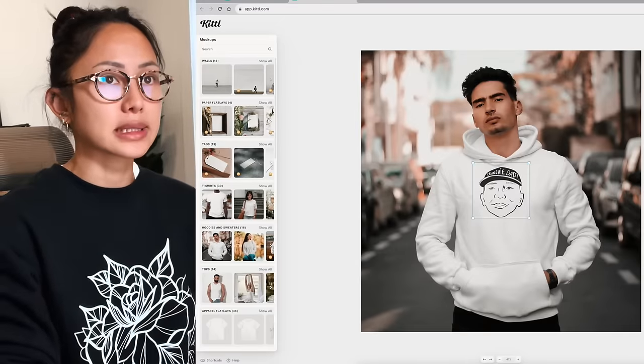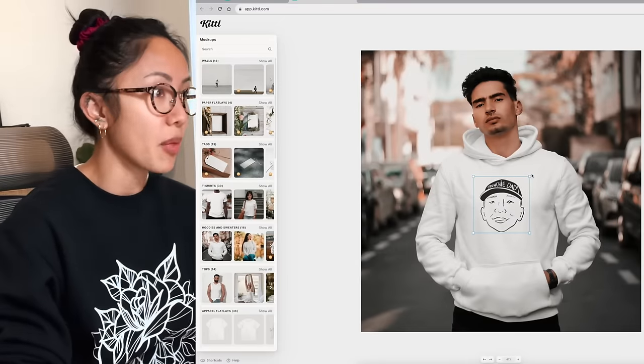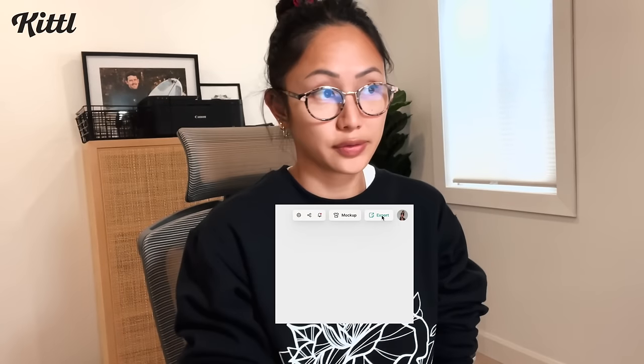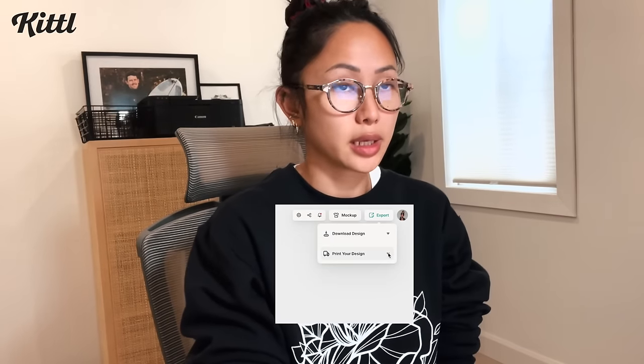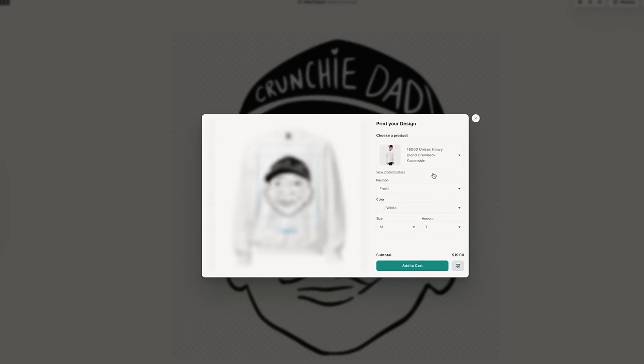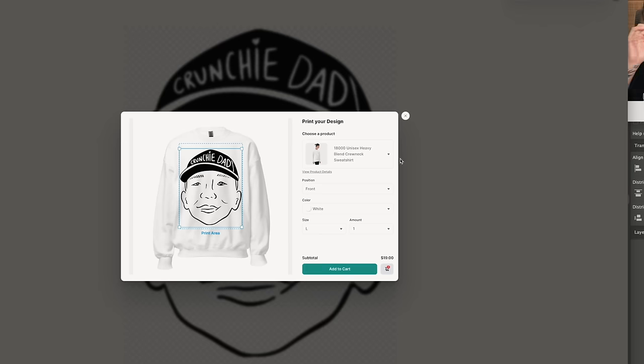You can get it mocked up on a shirt — I love it. Now that we love the design, let's export it and we can print our design. I love that it shows the print area. Add to cart — successfully added to the cart. How is this only $19? Thanks for your order, it's been created. You'll get a notification when it ships. The shipping time says 8 to 10 business days, but the actual production time said 2 to 4 business days.